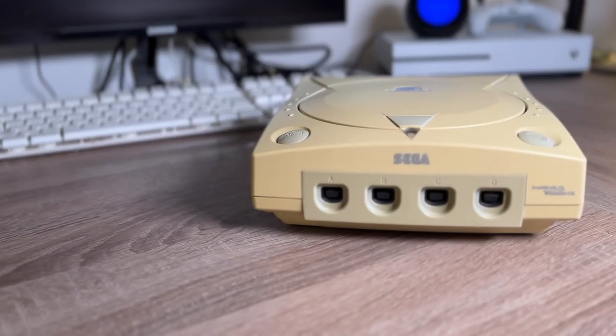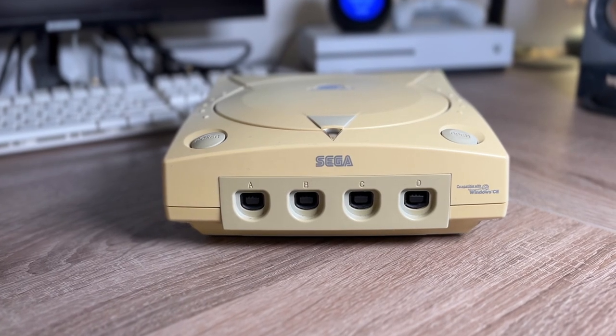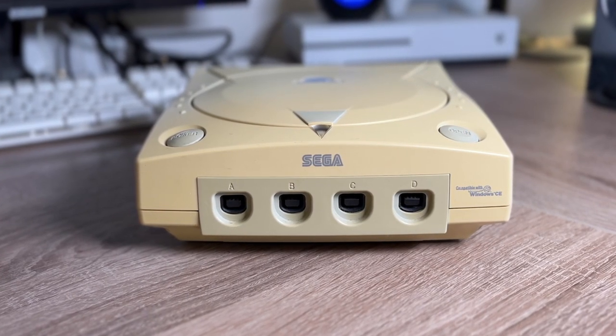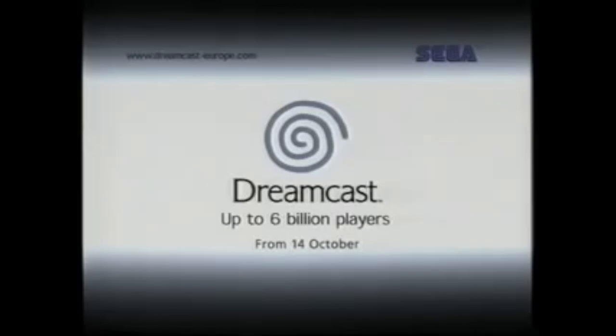The Sega Dreamcast has always been a console that's kind of filled me with a bit of sadness looking back on it, as when this console launched in 1998, it really did feel like it had such big ambitions and a promising future in front of it, only for it to be discontinued just a few years later in 2001. But even though the Dreamcast is considered a commercial failure, or at least enough of one to cause Sega to quit the home console business altogether, today, if you talk to any retro gaming fan, the Dreamcast is nearly always mentioned amongst their favourite consoles, and it really seems to be a machine that found its audience after its commercial life.